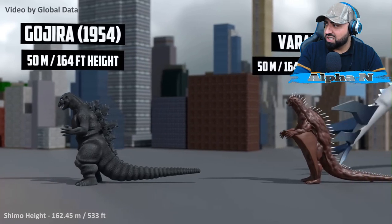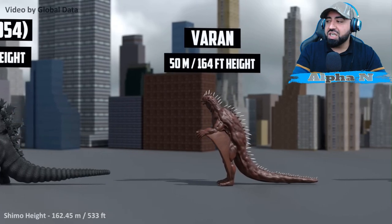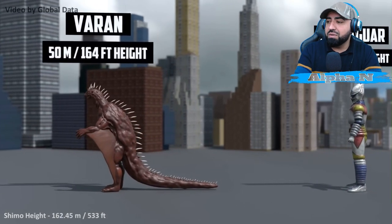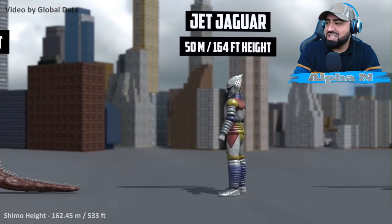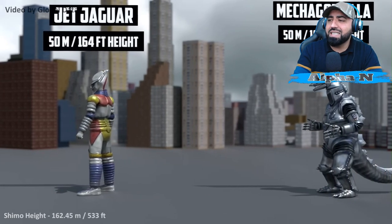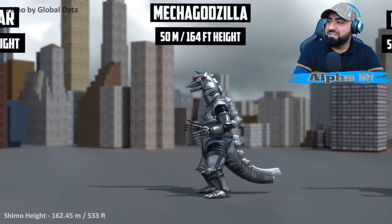I love the OGs. Farranum — I want to see more animations, guys. You creators making these animations — can we get some of these titans back? Like Jet Jaguar: how often do we see Jet Jaguar in any animation? Please, can we start seeing them more often? Mechagodzilla: 50 meters.